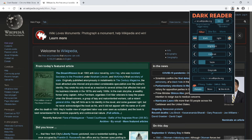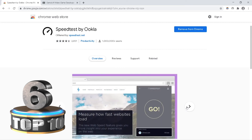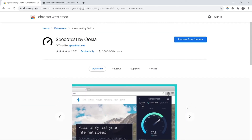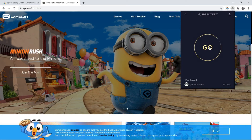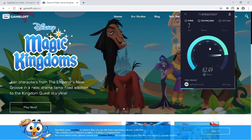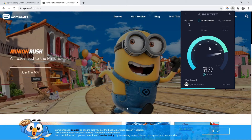The next extension is Speed Test by Ookla. Using this extension you can check your network speed quickly. You don't need to switch to another tab and search for a speed test — you just click on this extension and it shows your download and upload speed.